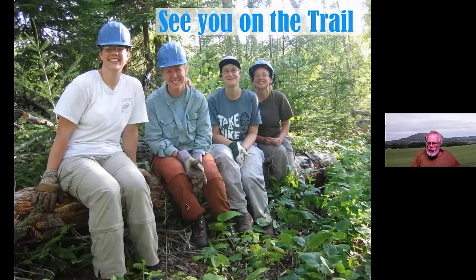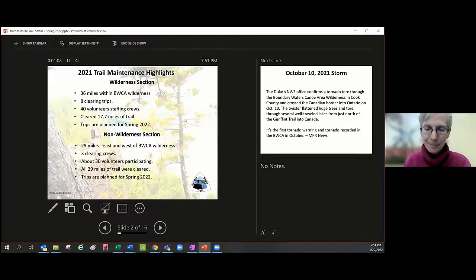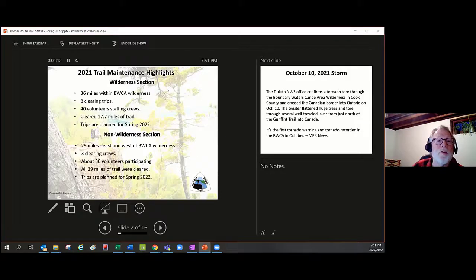Now Brian Hansen, President of the Border Route Trail Association, will talk about current trail conditions and upcoming trail clearing events. Here are highlights from last year: on the wilderness section — 36 miles — we cleared over 17 miles of trail. That's huge; a typical crew of seven or eight people can do about two or three miles a weekend. The non-wilderness side was an even bigger success — we did all 29 miles on two trips, one in the fall and one in the spring.